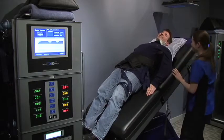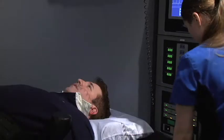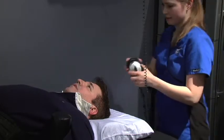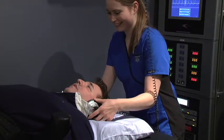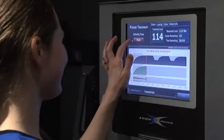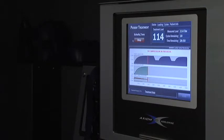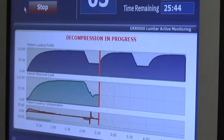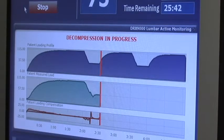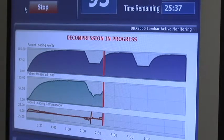Over here we have our DRX units, and DRX is about true spinal decompression. This is Jenny, she's our therapy tech, and we use these machines for people who are dealing with the pain of disc bulges and herniations. Using these machines, we can often save people from cortisone shots, steroid injections, and even painful surgeries and all the complications that can come from that. These machines, although quite large, are so comfortable that patients even fall asleep during their care, and it's wonderful to see these patients resume normal health and feel pain-free finally after years.